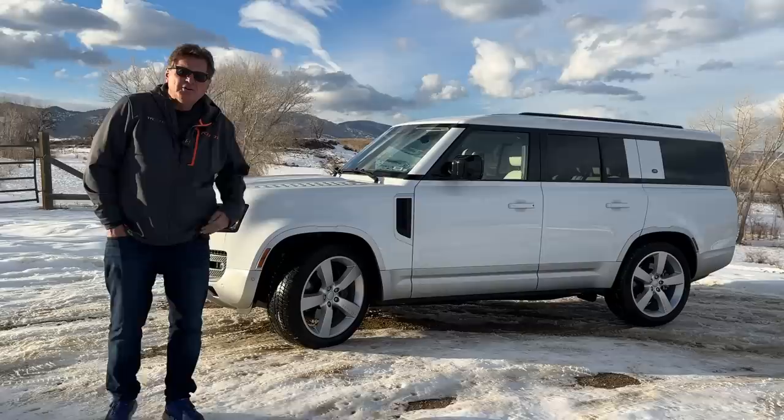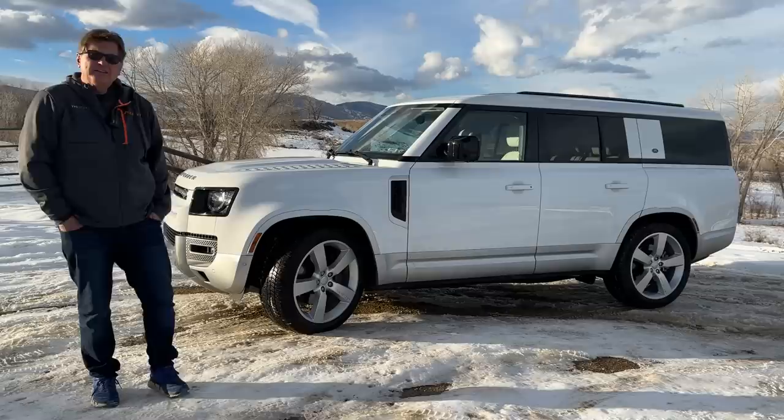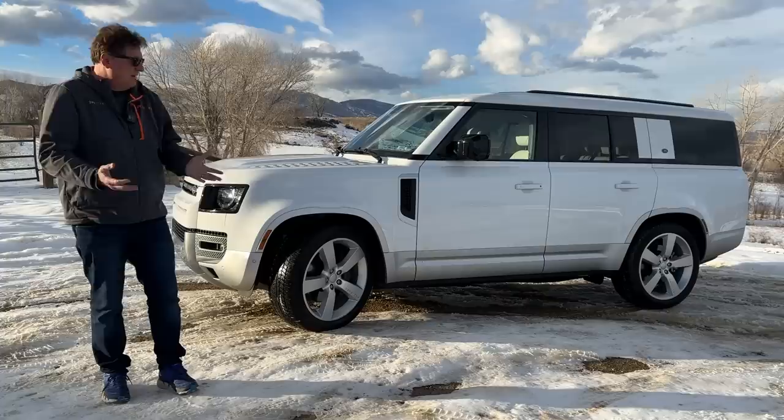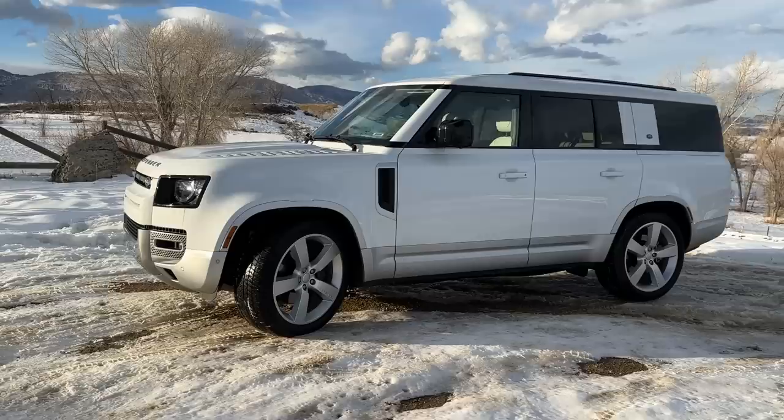This is actually the first time I've driven a Defender since we got rid of ours. We got rid of it not because I didn't like it — I still want it — and not because it broke down, but because we needed to move on to the next car, which was the Bronco. We're also selling the Bronco now to move on to the next car, because that's what we do.